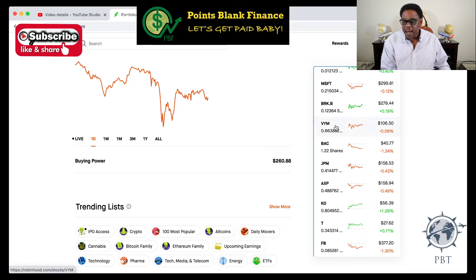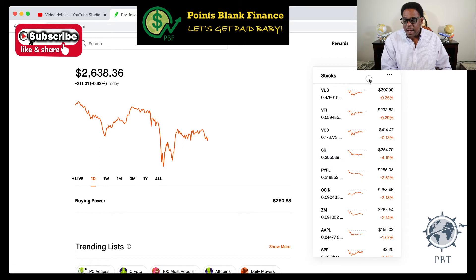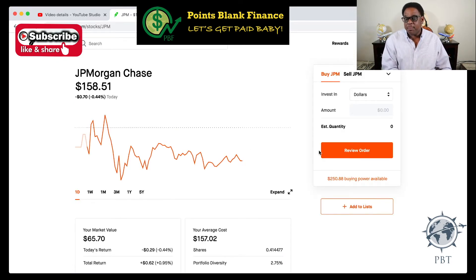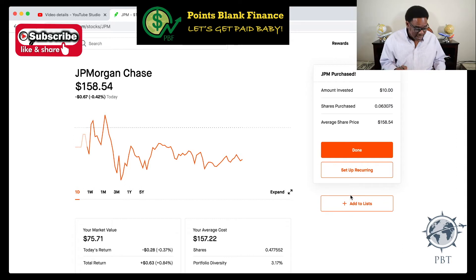I want to get some Bank of America — ticker symbol BAC. As we go on this journey, you'll hear me use symbols; I'll say BAC instead of Bank of America. The share price is $40.77, so I'm going to put ten dollars in and get approximately 0.245 shares. I'll review the order and buy — done! Now I want to buy some Chase stock. JPM is the JPMorgan symbol. I'm putting ten dollars in, getting 0.06 shares. I'll review the order and buy — bam! It's that quick, it's that easy.